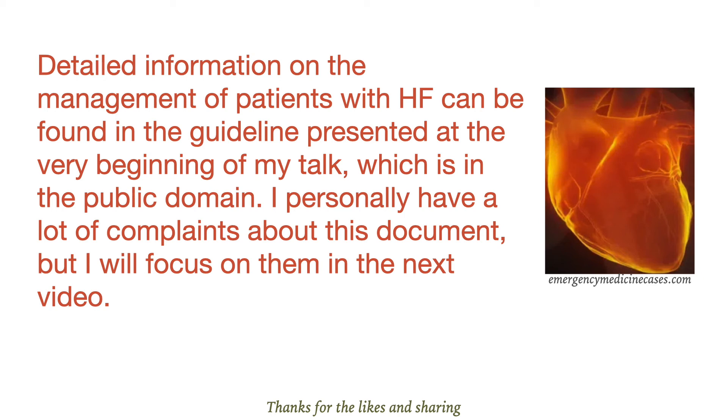Detailed information on the management of patients with heart failure can be found in the guideline presented at the very beginning of my talk, which is in the public domain. I personally have a lot of complaints about this document but will focus on them in the next video.